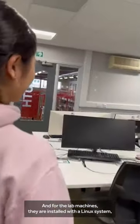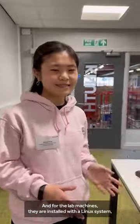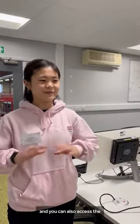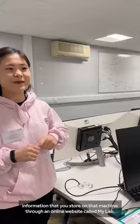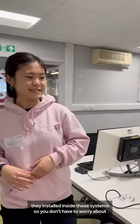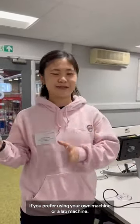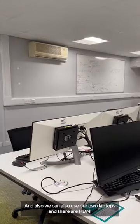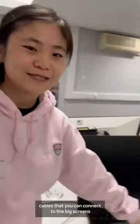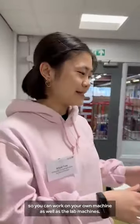We have one exit over there and one here. For the lab machines, they run a Linux system, so you can store your files on each drive allocated to you. You can also access everything you stored on the lab machines through an online website called MyLab, available to students of the university, including all the software and lab environments installed on these systems.